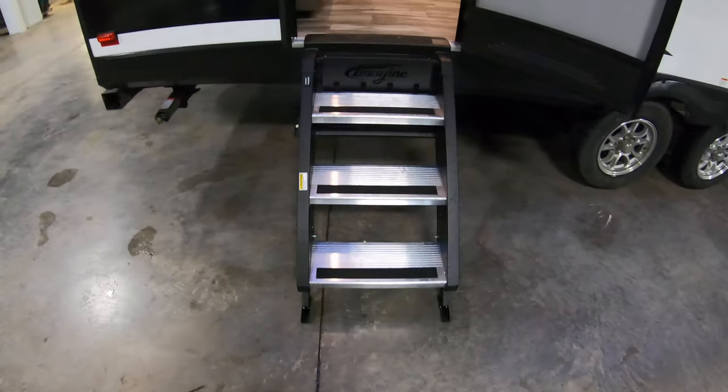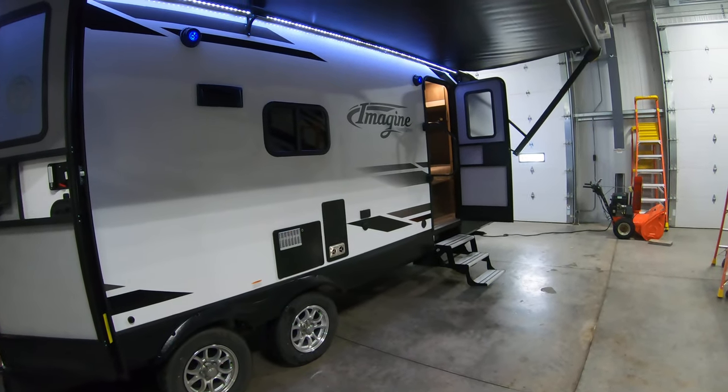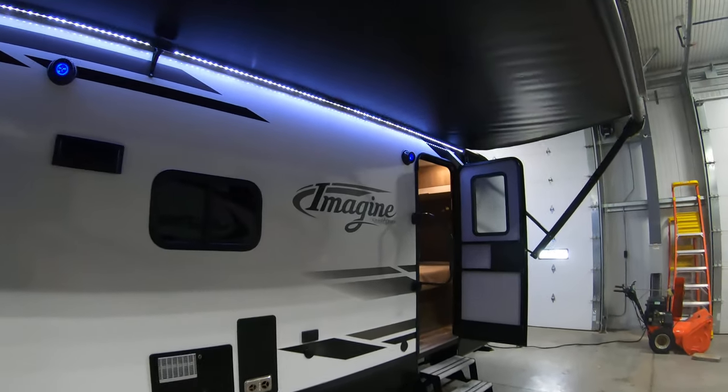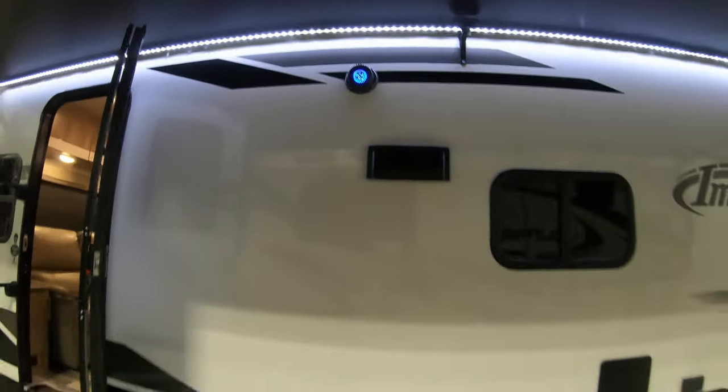Nice heavy-duty fold-up aluminum steps on the main entrance, and aluminum steps over there on the bedroom door as well. Outside speakers for blaring your Led Zeppelin at the campground.